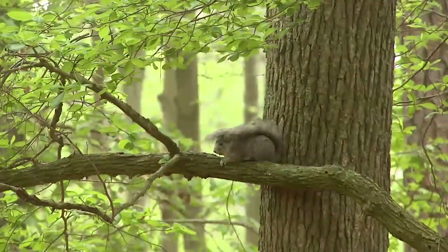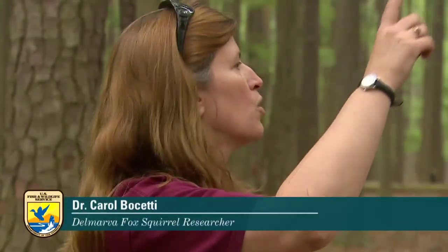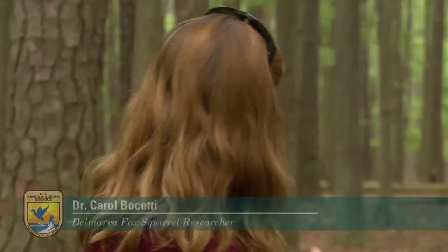Yeah, it's very unique because, for one thing, it only lives on the Delmarva Peninsula. It likes these wet, very mature forests, and that's the last thing that's unique about this species — it is really committed to these mature forests where you can see very far in the understory. That's what they prefer.